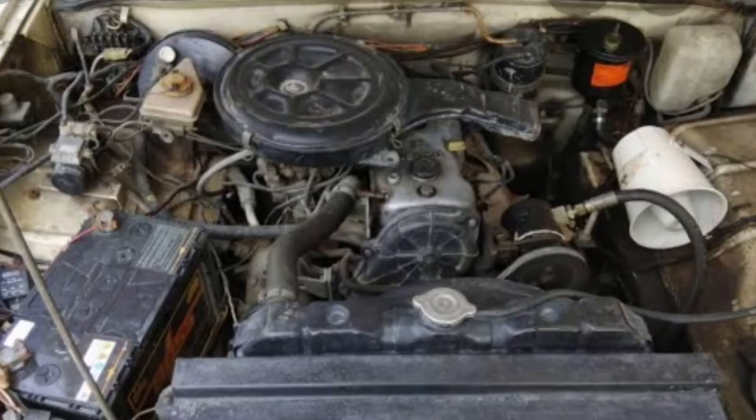You will see the engine capacity. It's 90-95cc. There are many variants available: the 2.0 diesel engine, the 2.8 GL Classic, and the 2.8 GLX — so it's the top variant. The mileage for these is 13.2 and 14.1 km/l respectively.